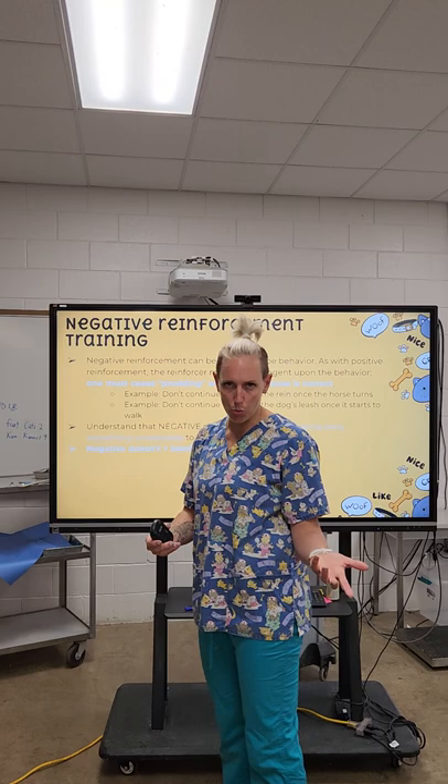This video will talk about negative and positive reinforcement and hopefully make it a little bit more clear.